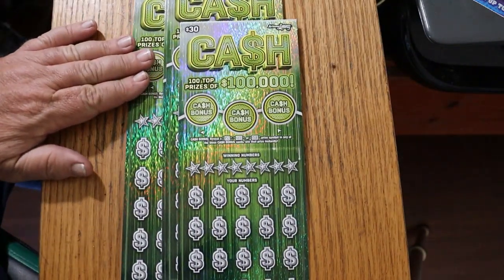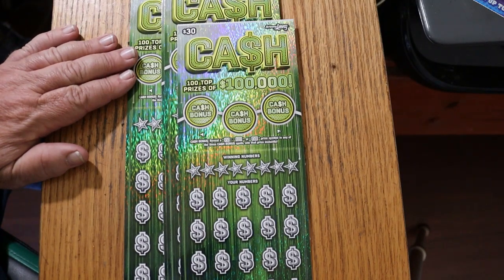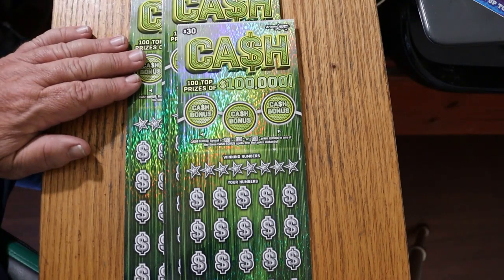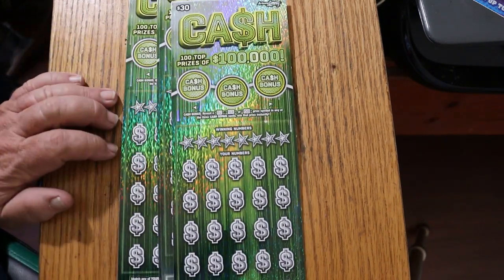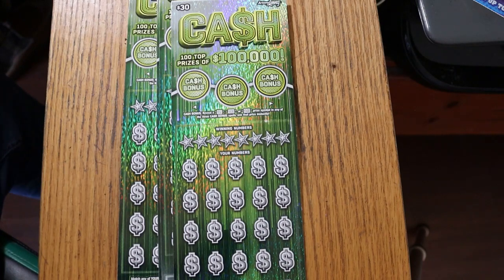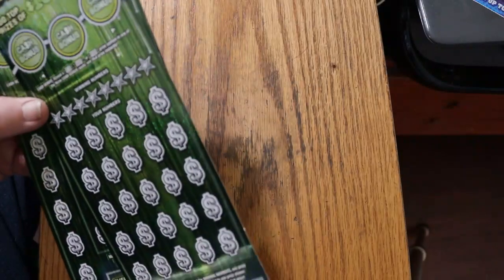I've got ticket 003 descending down to 000. Odds are 102.71, and the book number is 111-346. It's a simple match your number to the winning number — find the stack of cash, win the prize, find the 50 times symbol, win 50 times the prize. Or you can find one of these bonuses for 50, 100, or 500.